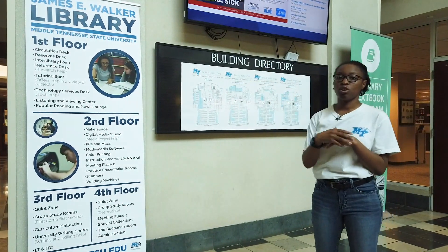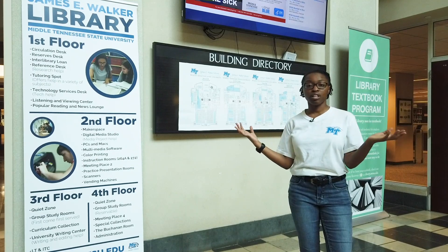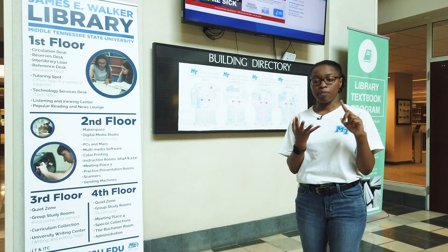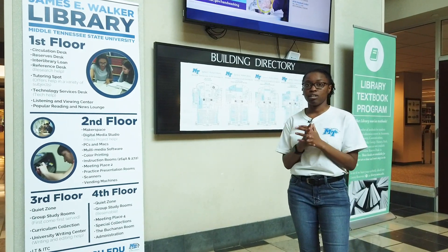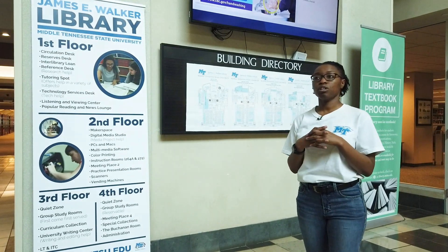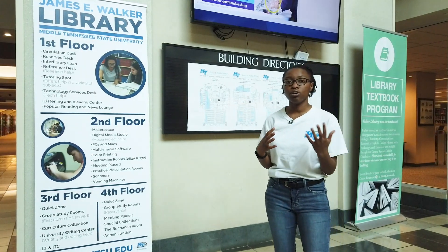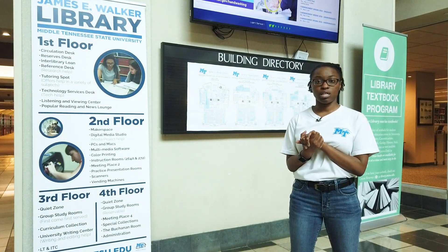Also partway down this hallway is our technology desk. That's where you can check out anything electronics — you can get computers, calculators, Ethernet cords, anything that you need, and it doesn't cost anything. You can also go there to get your own laptop fixed. So if something goes wrong or you're having trouble connecting to the internet, you can go to the technology desk and they will help you out with that.